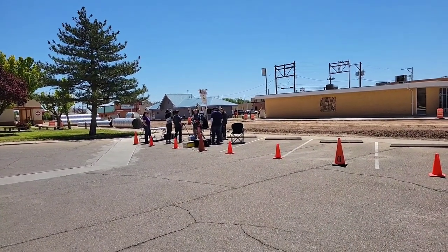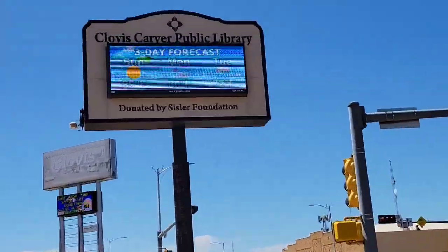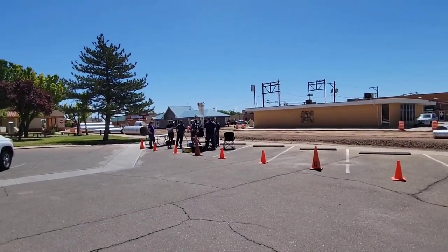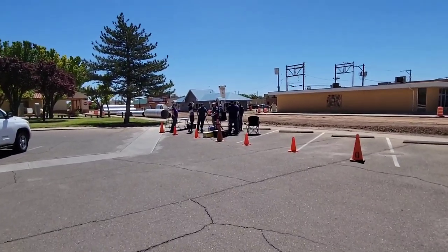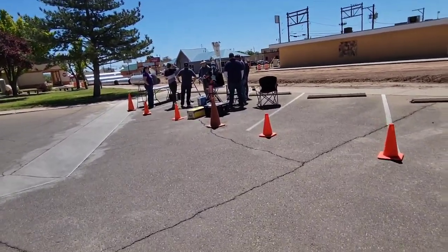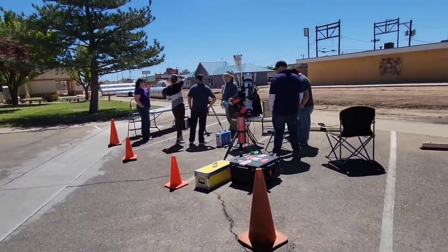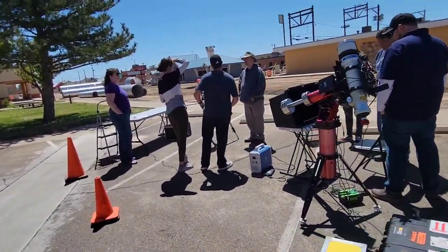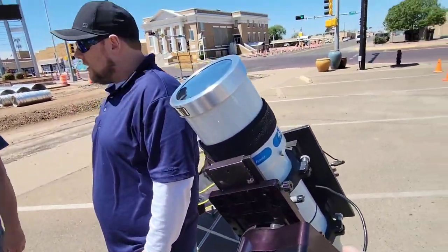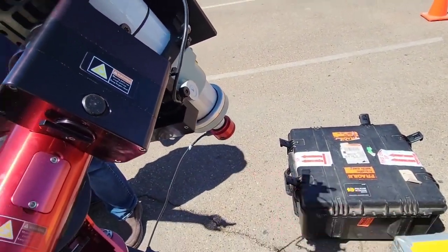Today is Astronomy Day here at the Clovis Carver Library in Clovis, New Mexico. Here in the parking lot, the Clovis New Mexico Astronomy Club is setting up a telescope so we can view the Sun. We have some visitors present and two telescopes set up. This one has a solar filter on top for viewing safety, along with a camera on the back end.